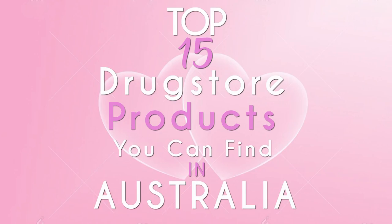Hi guys, welcome back to my channel. I'm Pixie Lace Rose and I have a quick video for you today — something that most people don't do. So what I'm doing today is a top 15 drugstore products you can find in Australia. Typically when I watch a drugstore product haul, it is from America. I don't really find too many popular ones from Australia, so I thought, why not? I'm going to do something for us Australian girls.